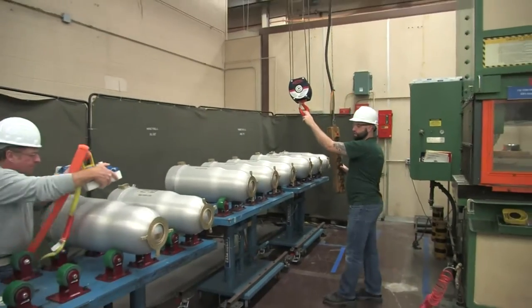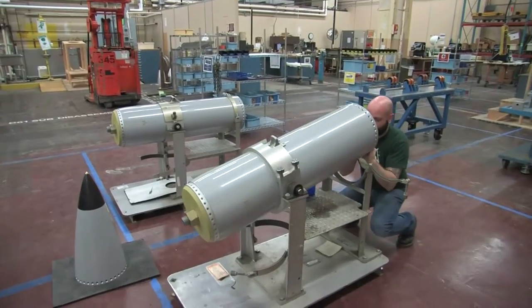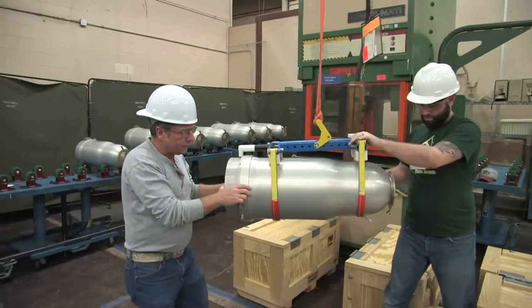With our new B61 program, we have to triple our production capacity, something we've never been able to do in the past. In order to do that, we cannot rely on our old processes of using cranes and a lot of manual lifting, two-man operations. We needed to find ways to make it easier, faster, and safer.